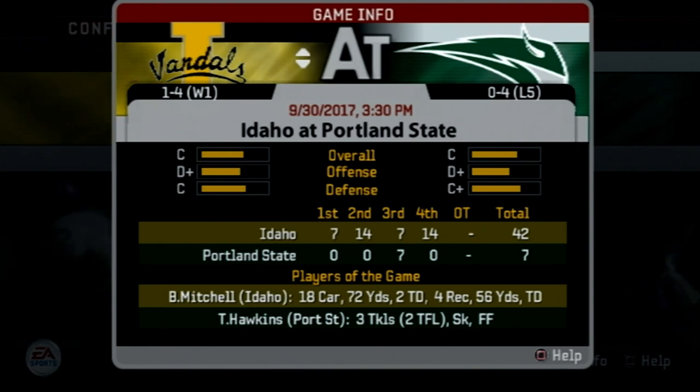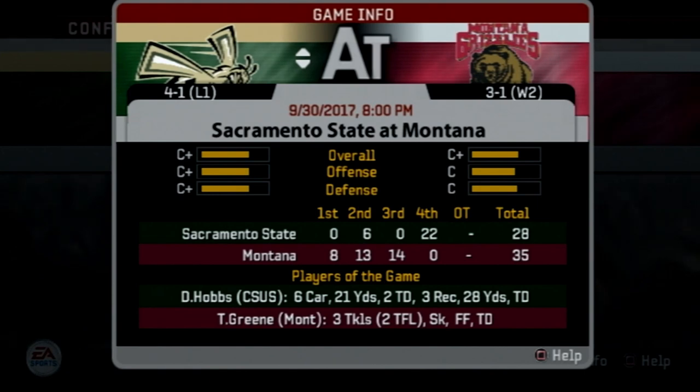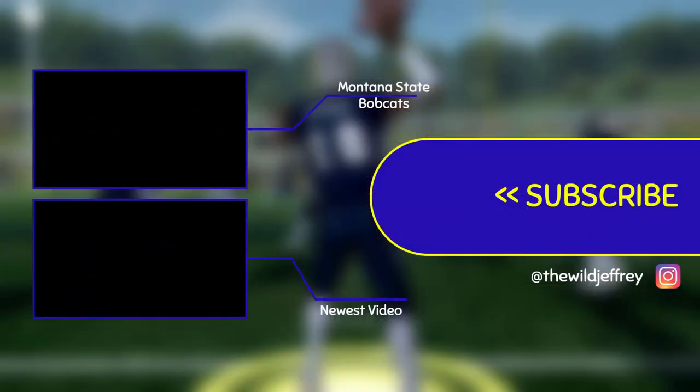Idaho gets their first win of the season in a blowout over Portland State. Montana gets their third win, advancing to 3-1, giving Sacramento State their first loss of the season. And Idaho State defeats NAU 45-21. That's going to be a wrap on today's video.